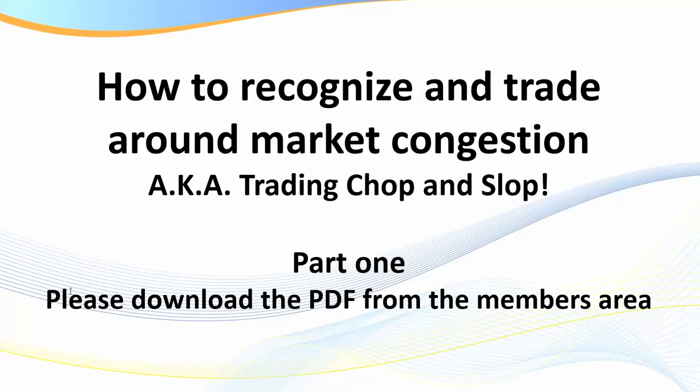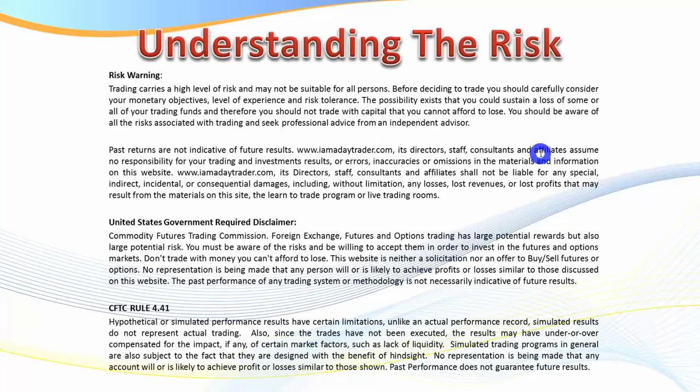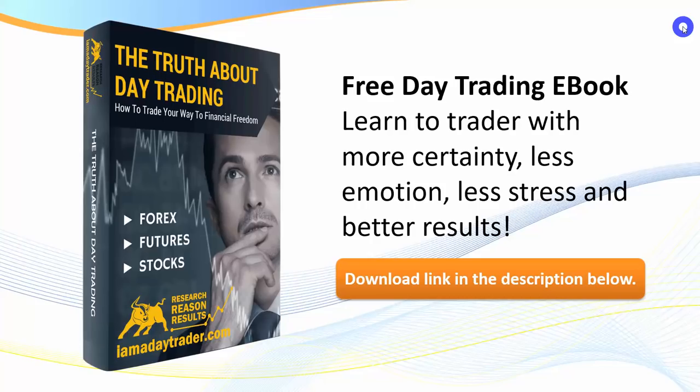We'll cover all the key points verbally. If you're not a member, please stop the video and jot down the notes. Even if you are a member, take notes as I go through these — just one idea from this recording may change your trading life forever. There is a risk in trading. If you're new to my training sessions, please pause the video and read the disclaimer.